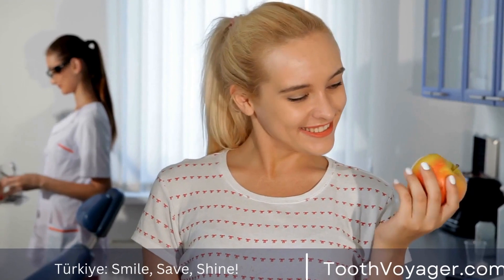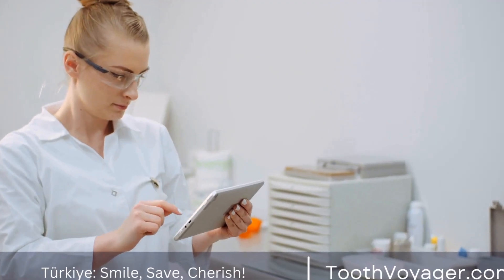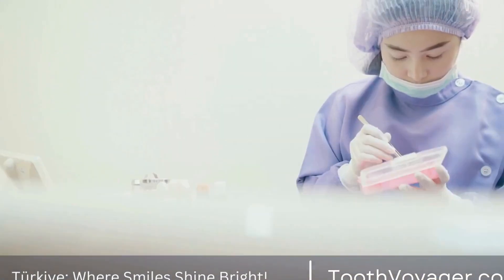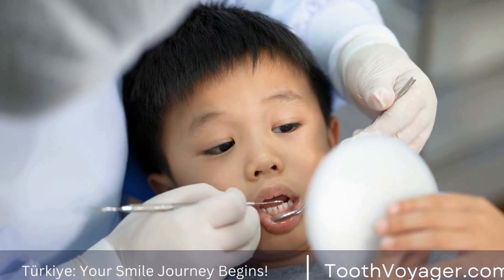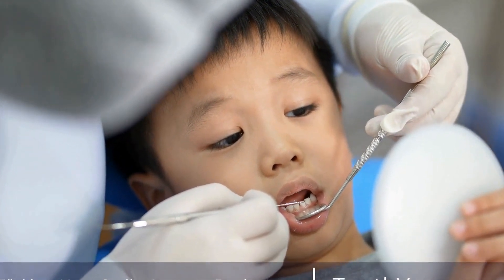Pediatric oral health is vital for a child's overall well-being. Poor oral health can lead to a variety of issues, including tooth decay, gum disease, and even more serious health problems such as heart disease and diabetes. It is essential to prioritize pediatric oral health to prevent these issues and ensure that your child grows up with a healthy smile.